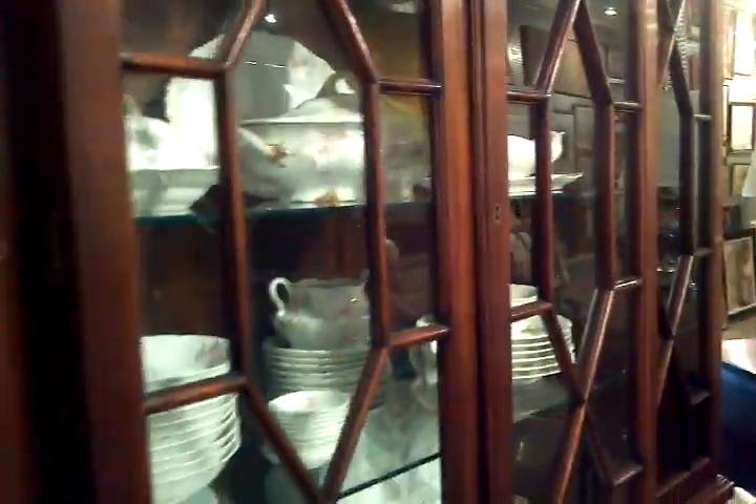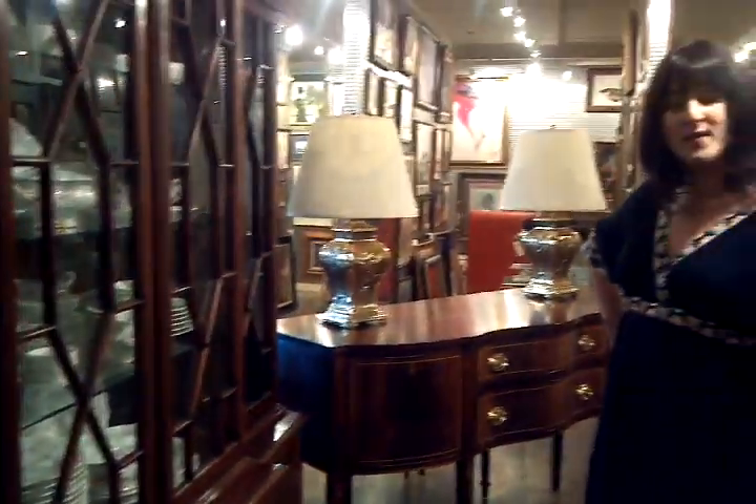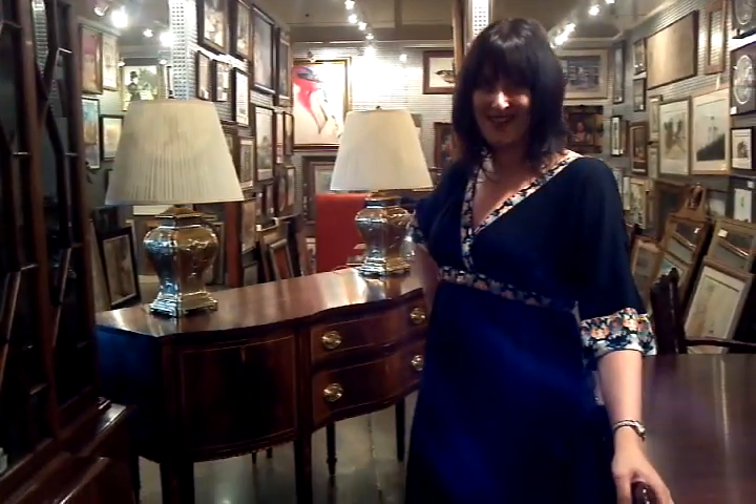This is just another example of some fine quality that you can find here at Review. We have everything from the whimsical to the heirloom ones. Thank you.